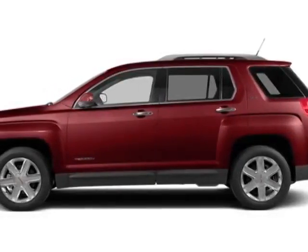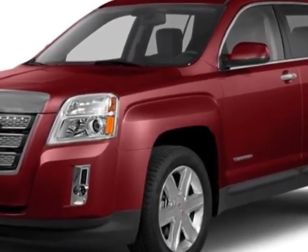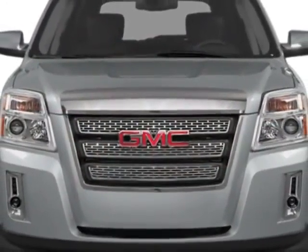Come take a look at this new 2014 GMC Terrain. For your protection, this vehicle has a full factory warranty. This vehicle gets an estimated 22 miles per gallon in the city and an estimated 32 on the highway.